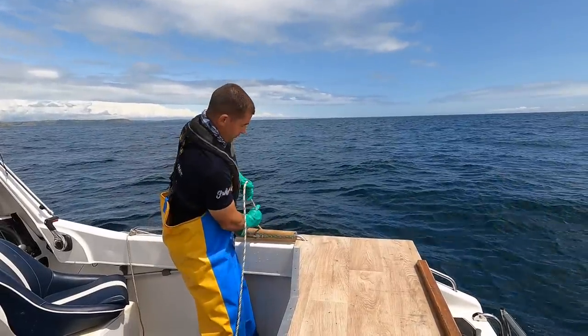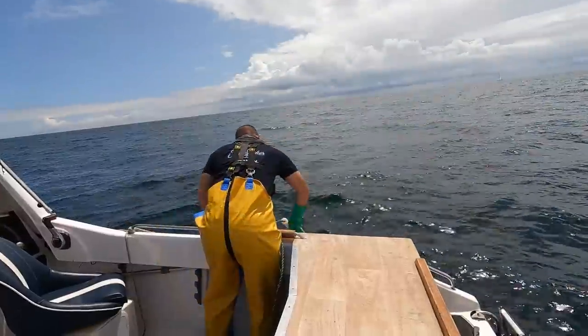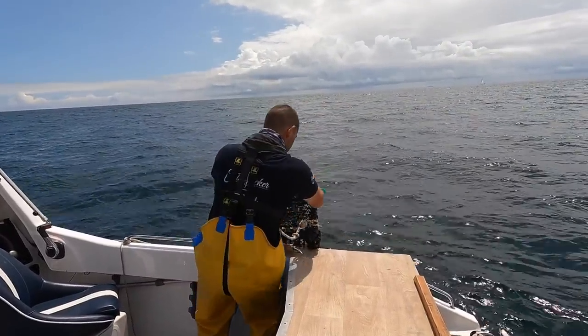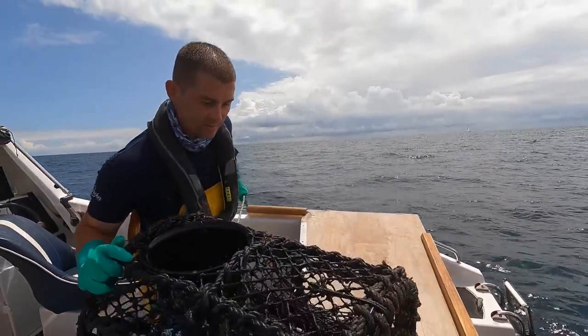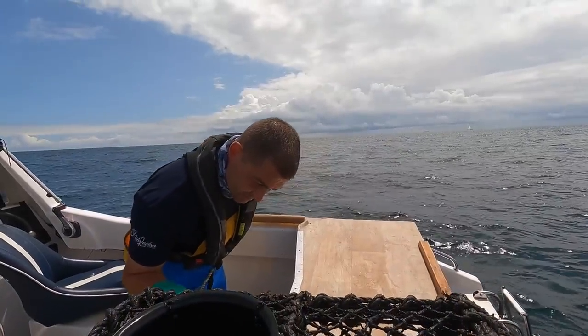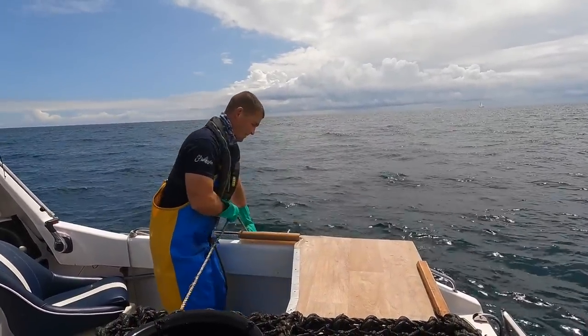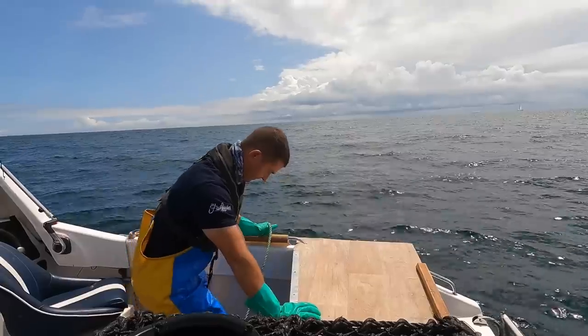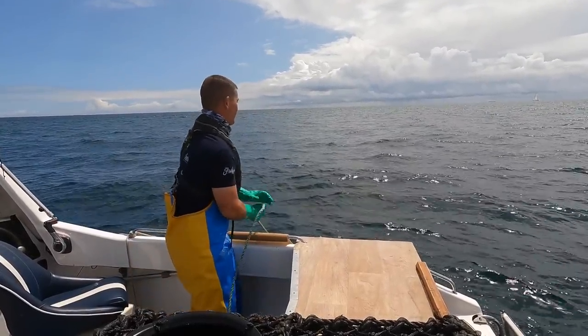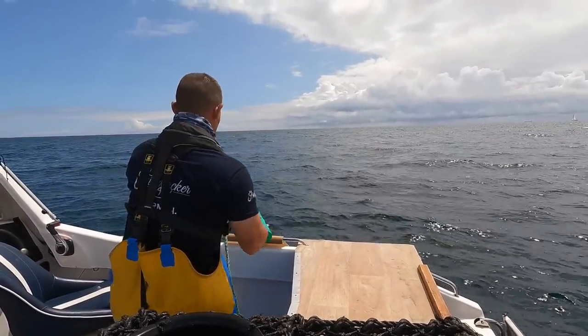I'm going to bring it up because you're going to get caught on my rope here. Oh it's fantastic! Yeah, and there's some dogfish eggs in there I think. I think they're squid eggs — wait, no, they're dogfish. Dogfish eggs.